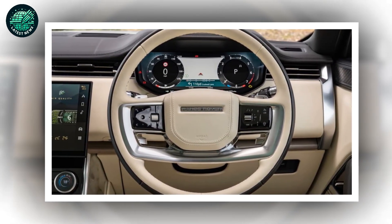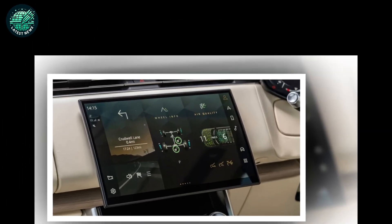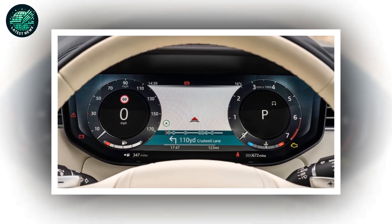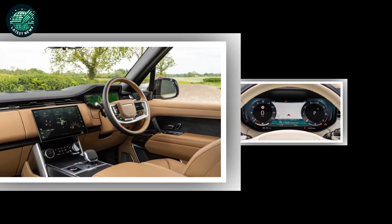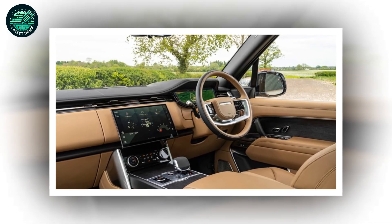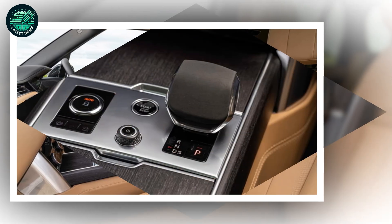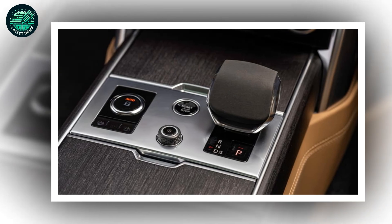Key here are two plug-in hybrids, badged P460E and P550E, that equates to 454 and 542 bhp respectively. These combine Land Rover's 3.0-liter six-cylinder petrol engine with a 31.8 kWh battery feeding a 105 kW (141 bhp) electric motor to deliver up to 74 miles of pure electric driving with CO2 emissions around 16 g per km. Land Rover reckons that typical Range Rover customers will be able to complete 75% of their journeys without ever bothering the internal combustion engine.